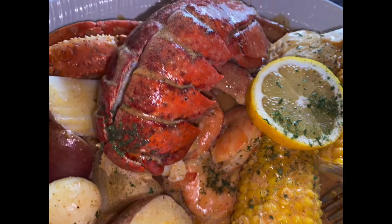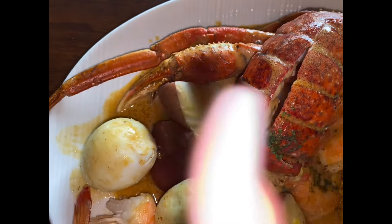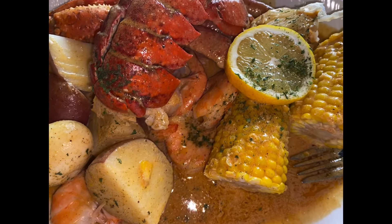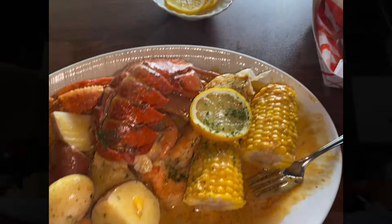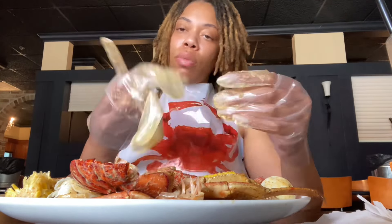Okay, so what we got going on here is a lobster tail, some snow crab legs, potatoes. I had to pay two dollars extra for the eggs because they weren't included. We got the corn, we got the lemon. Now I'm about to get suited up and let's go.